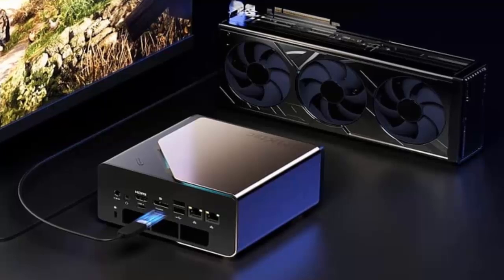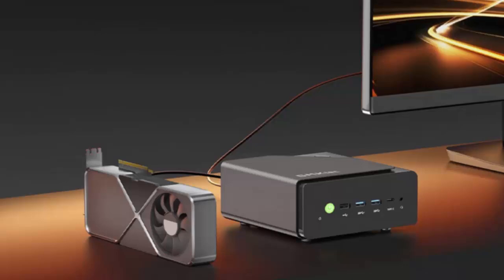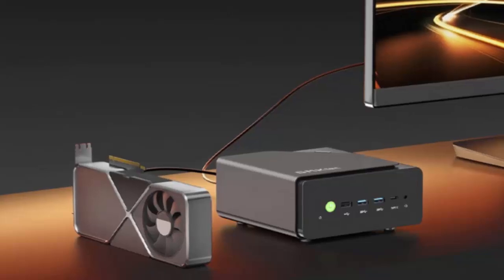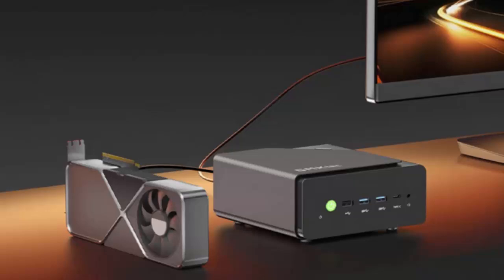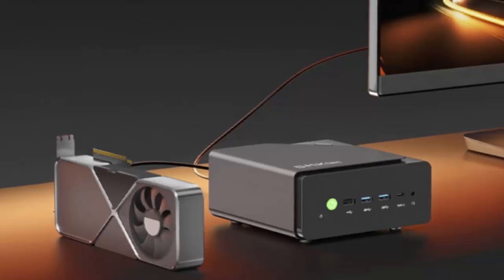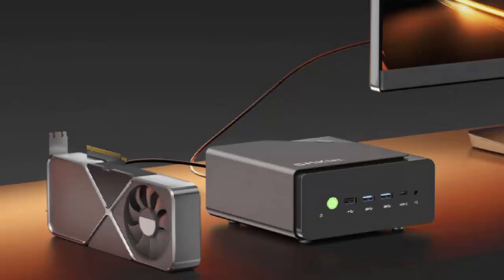That's workstation-level expandability and something you can hold in one hand. Of course, all that power needs cooling, and GMK Tech has thought this through. The K12 uses a new vapor chamber heat spreader with 3D air inlets, plus an adaptive cooling fan that ramps up only when needed. The result? Quiet performance most of the time, but enough cooling to handle demanding tasks without throttling.